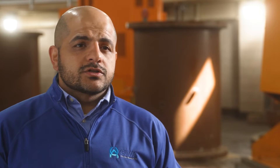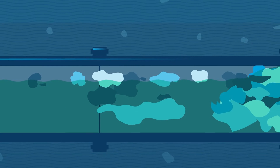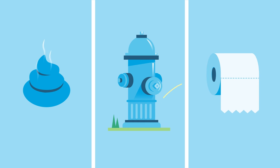Think before you flush. Don't put in flushable wipes. Don't put in things that are not biodegradable or don't break down in water, as those could potentially bind up our sewer systems and cause backups. What we like to say: only flush the three P's — pee, poop, and paper. Toilet paper.